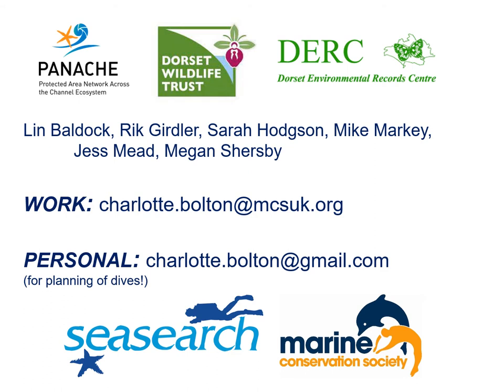Finally, I'd like to acknowledge that I was working for Dorset Wildlife Trust on the Panache project at the time, and also with the Dorset Environmental Records Centre. I'd like to thank the people who helped me on the field survey visits — my husband, some familiar names from SeaSearch, and the three Dorset Wildlife Trust interns at the time. I now work for the Marine Conservation Society on SeaSearch. There's my work address if anybody has any questions, and my personal email address if anybody fancies visiting Dorset to have a look at these reefs or possibly going diving sometime. Thank you for your attention.